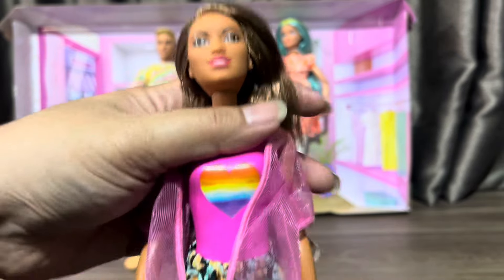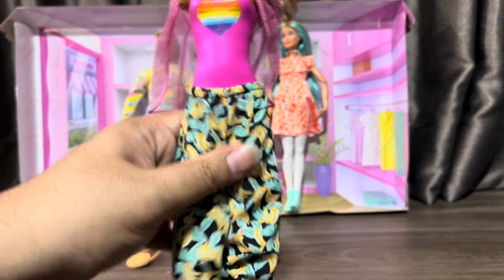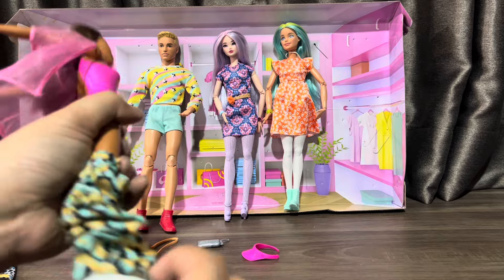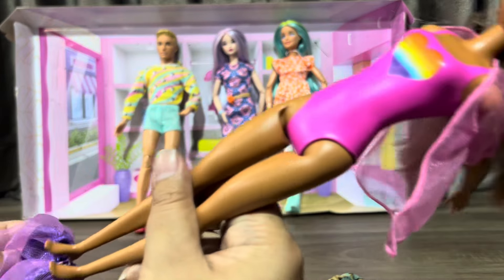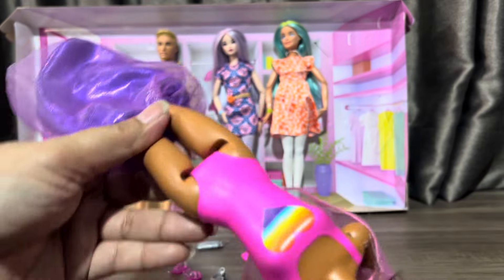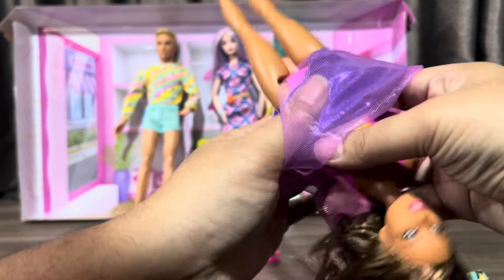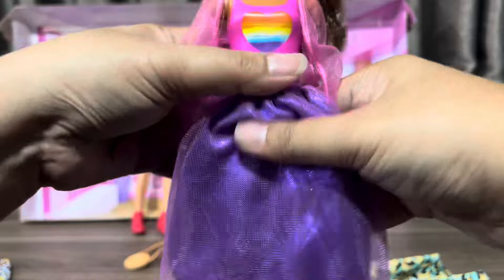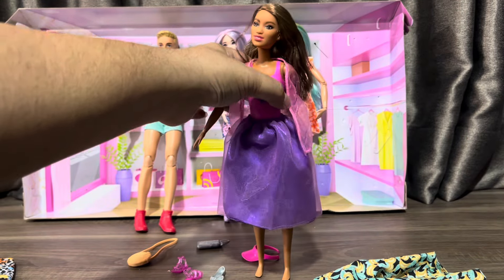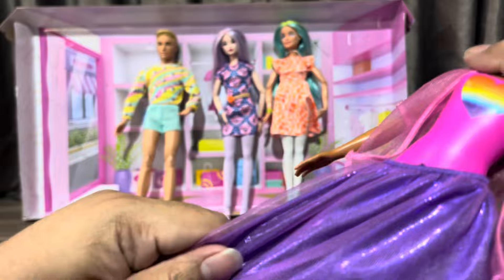Okay, check out this skirt — that's why I wanted these banana pants. Let's put on the pants — they fit very well. There's a little something in the back. Let's remove it. So let's try on these pieces.